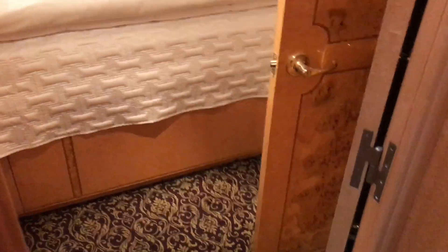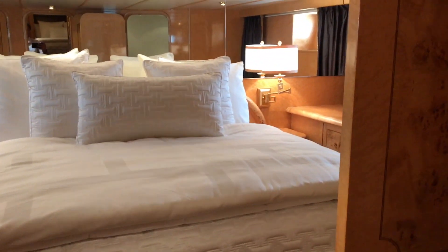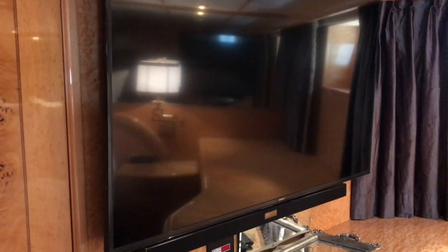We're going to start out with the Centerline Master Stateroom and as you can see this is one spectacular stateroom. We have a full closet that is located right behind this door, and a full flat screen Samsung television with sound bar below that.